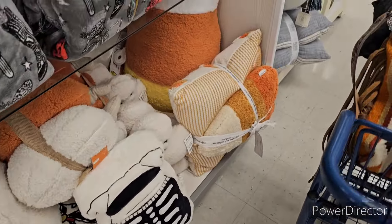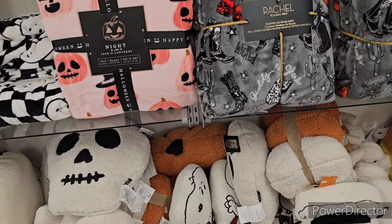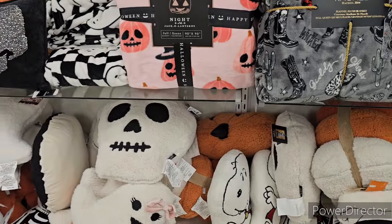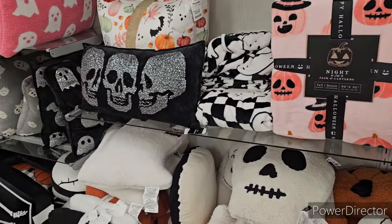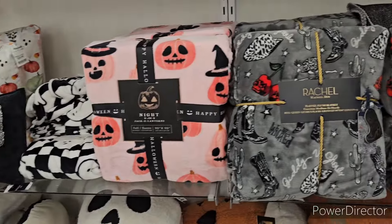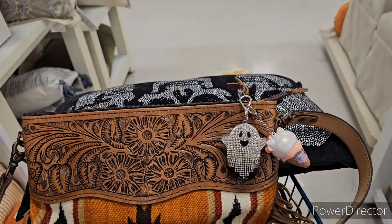I'm gonna get out of here before I buy something I shouldn't. I love you guys — this has been like a blast shopping and looking at stuff with you guys! If you liked it, hit the thumbs up, get excited for more Halloween videos, and we'll see you in the next one. Thanks for watching — bye-bye!